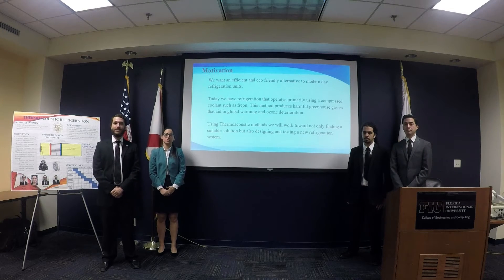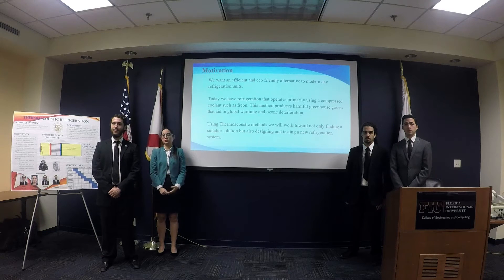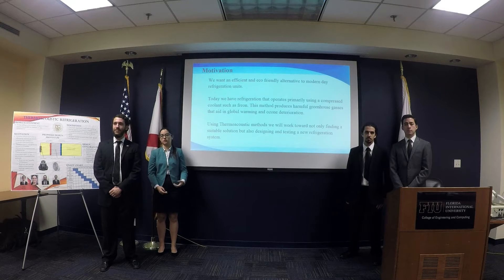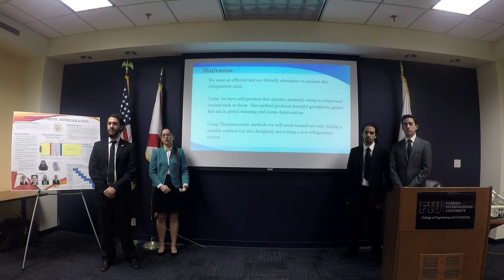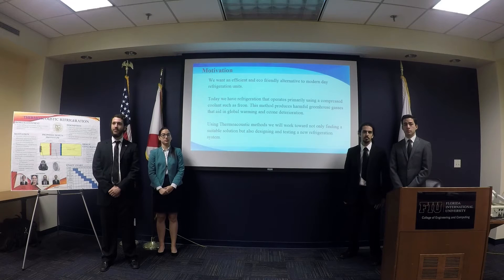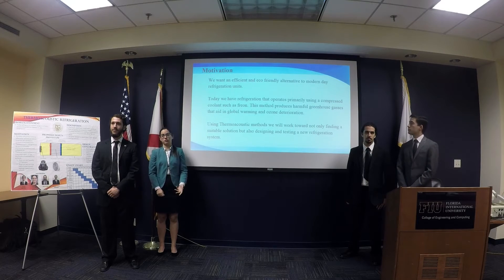Conventional refrigerators today operate mainly using compressed coolant that is released to the environment, contributing to global warming and causing atmospheric deterioration. Our goal is to come up with an alternative technology to replace, or possibly replace, these refrigeration units that is more eco-friendly.